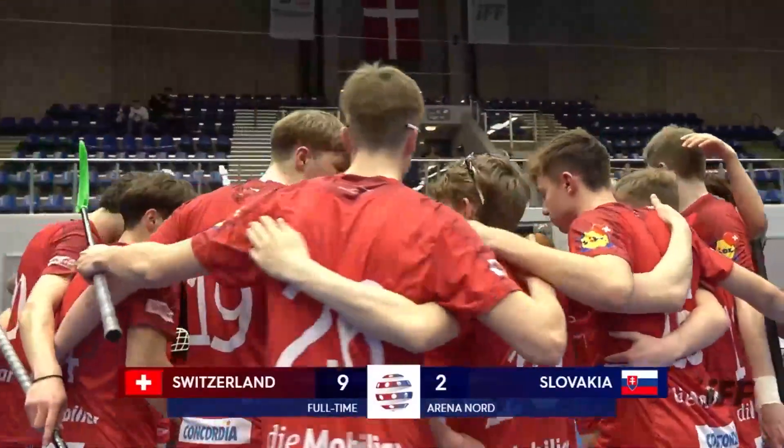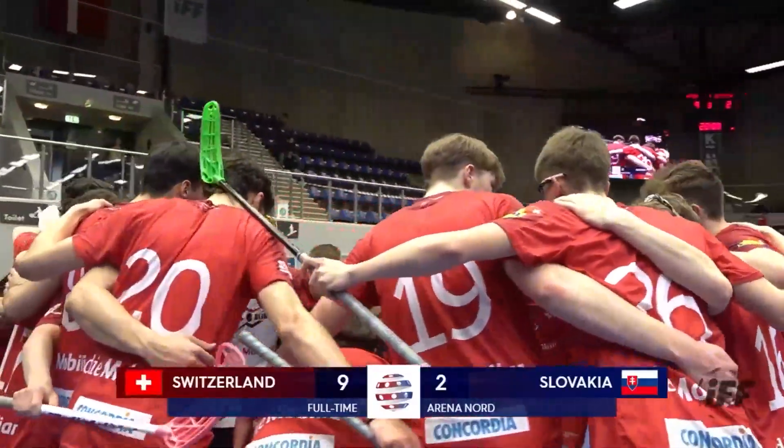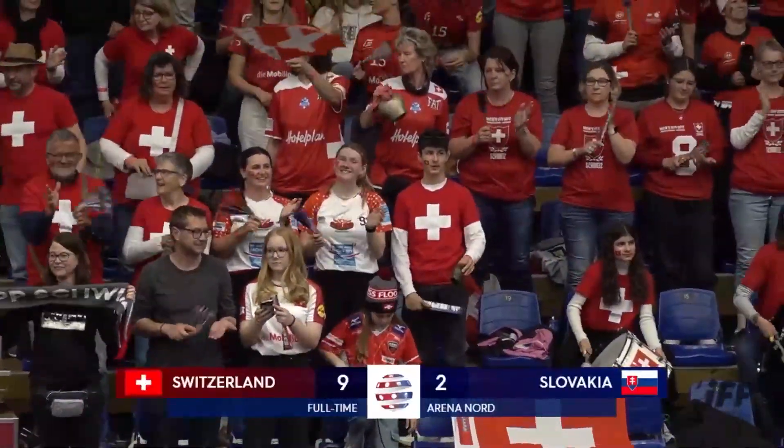Switzerland are going through to the semifinal. They will face Team Czech Republic tomorrow.